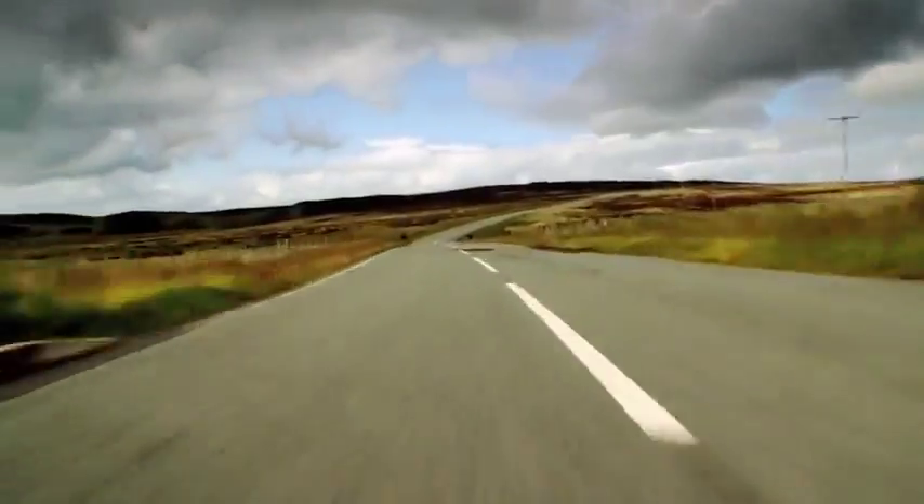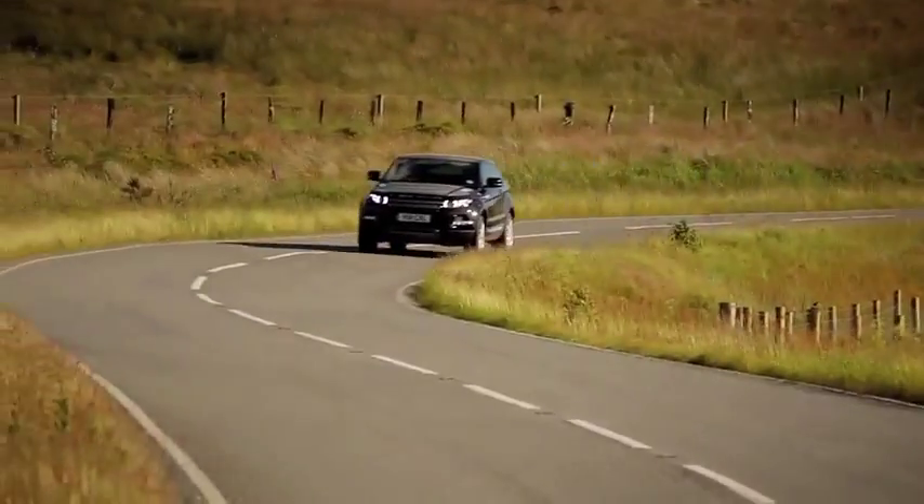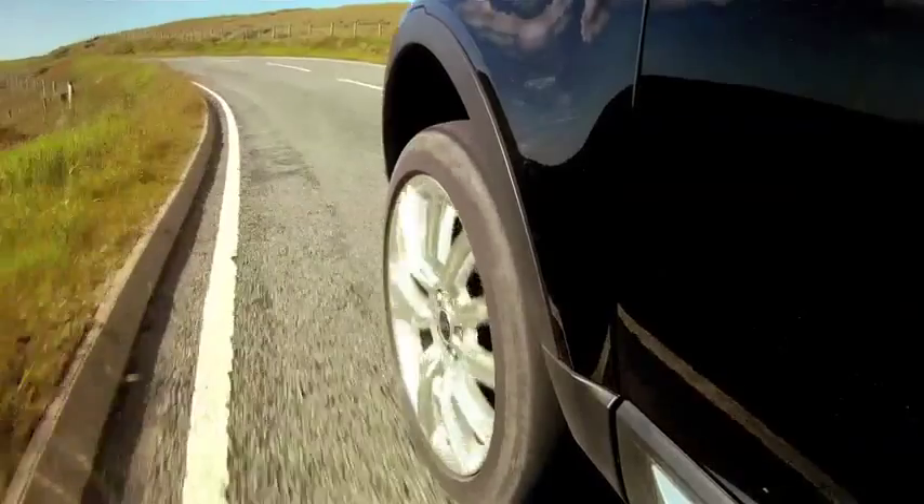Should we hit a bump mid-bend, adaptive dynamics is quick enough to react and can instantaneously turn that damper off. This gives us the control and subtle isolation that we want for Range Rover.